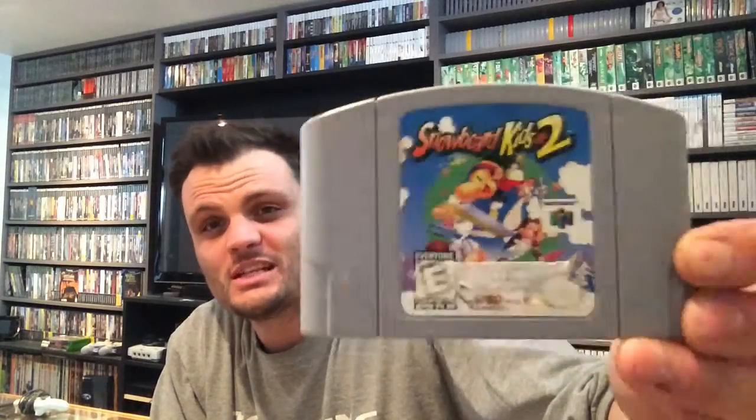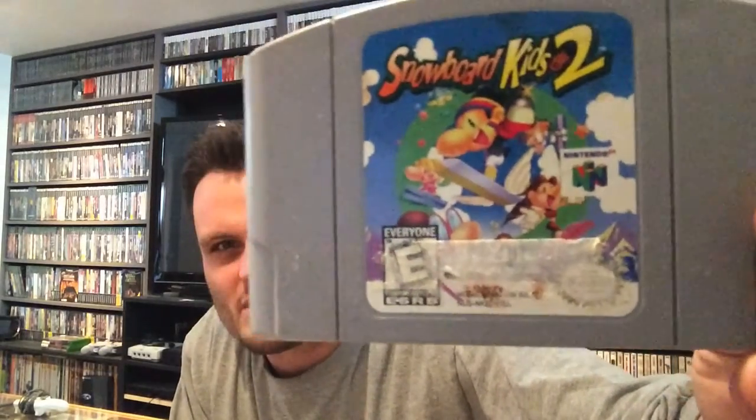The final eBay purchase is another N64 game: Snowboard Kids 2. I got this for $30 with free shipping from a guy in Quebec who shipped it to me for free. There's a bit of a label issue on there — I think that's why he sold it cheap — but I'm hoping to take it off carefully. Snowboard Kids 2 is another hard to find, late release game. I love Snowboard Kids 1 — it's a really underrated game. Not just because I'm Canadian, but because it's a great game.